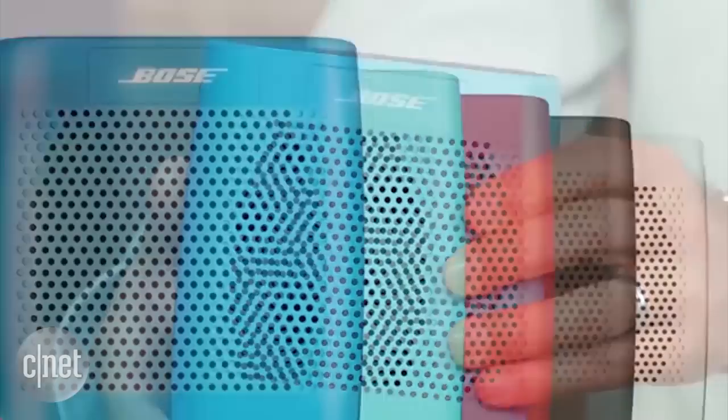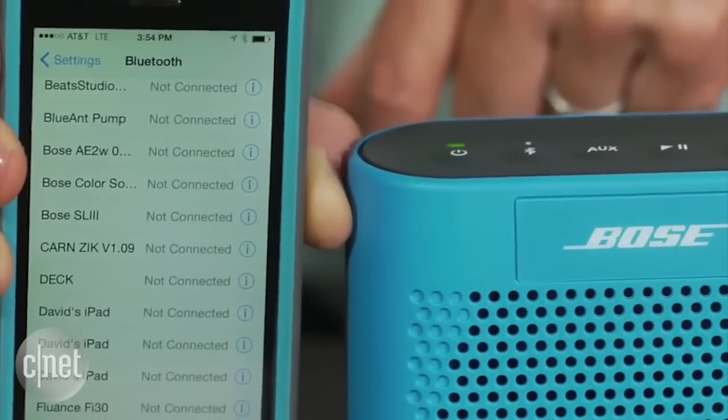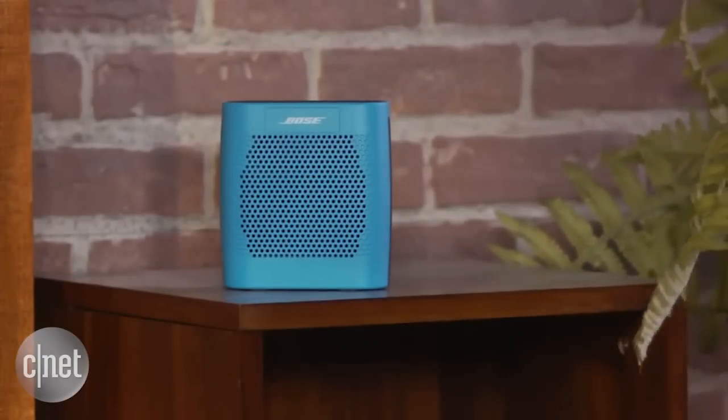Finally, the Bose SoundLink Color is the most compact and colorful of the bunch. The $130 speaker comes in a variety of colors and has an 8-hour battery life. It's not splash-resistant, so you'll have to be extra careful about where you place it. In San Francisco, I'm Sharon Profis, CNET.com for CBS News.